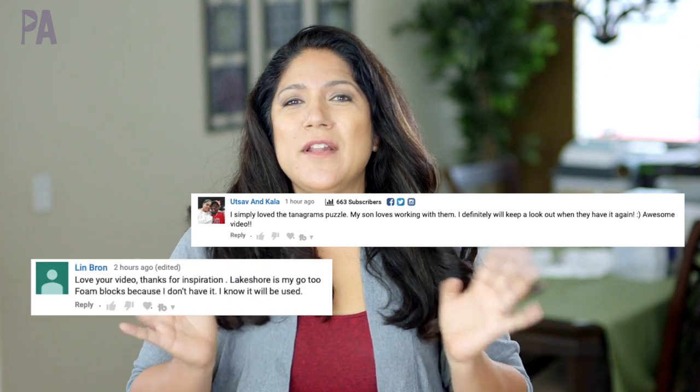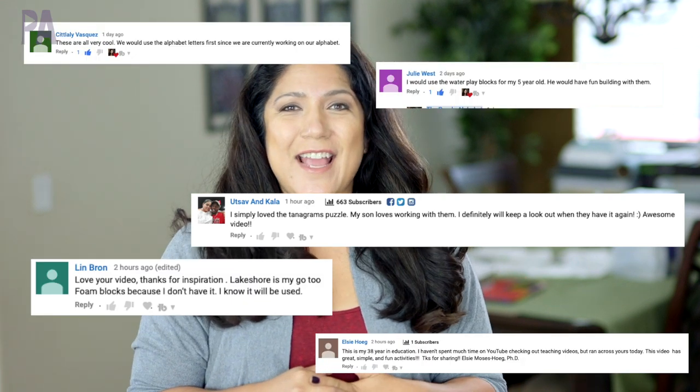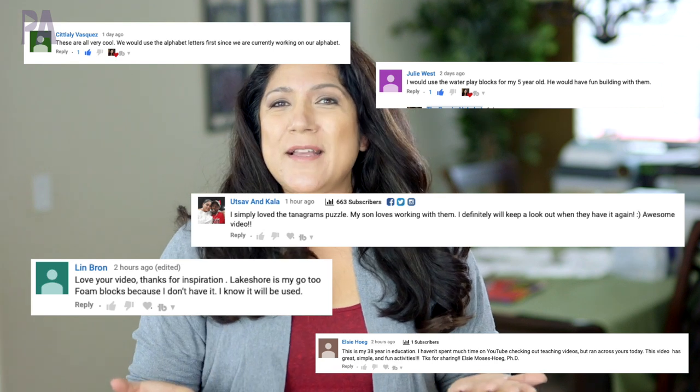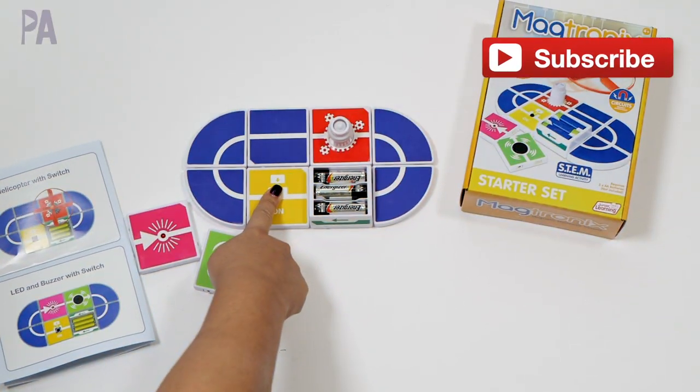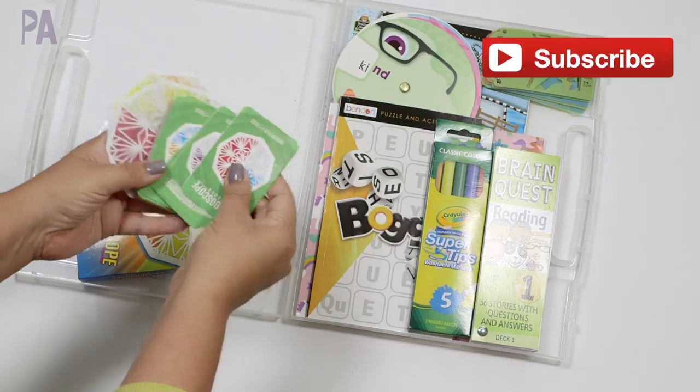Thanks to everybody who said hello in our previous video — it was very nice to read your comments, it's one of my highlights of the day. If you want to leave a comment, say hi, tell me you're new, tell me the ages of your kids, or if you have a video idea, I'd love to hear that. And if you are new, please feel free to subscribe. We do educational activities for kids and ideas and inspiration so that you can learn through play, and a little bit of hauls and giveaways too.